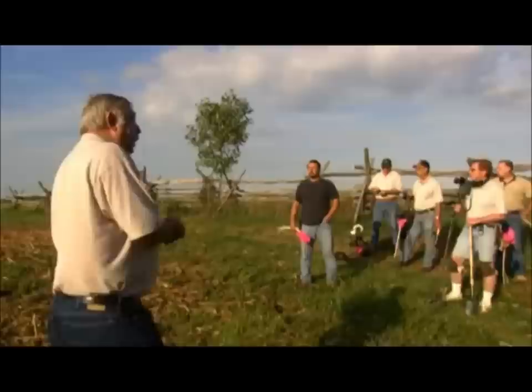This is the first Revolutionary War battlefield in the country ever to be excavated. Monmouth Battlefield in Freehold, New Jersey is the site of that pivotal battle. Archaeologist Dan Civilich looks for hard evidence that the training at Valley Forge paid off in combat.